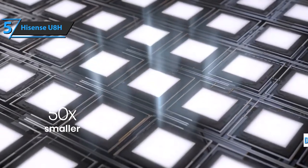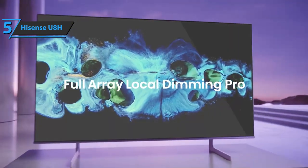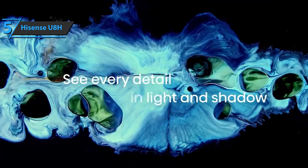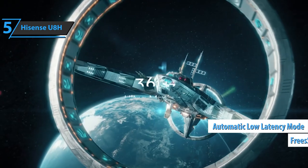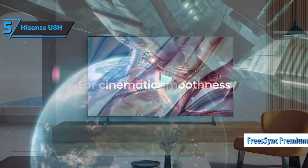With support for Dolby Vision, HDR10, HDR10+, and HLG High Dynamic Range formats, plus 4 HDMI inputs, two of which offer HDMI 2.1 features such as 4K 120Hz support, variable refresh rate (VRR), and automatic low-latency mode (ALLM), plus FreeSync Premium Pro and HDMI eARC support, the U8H has something for everyone.